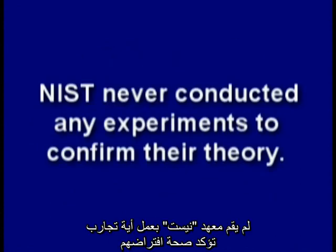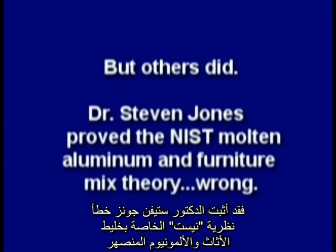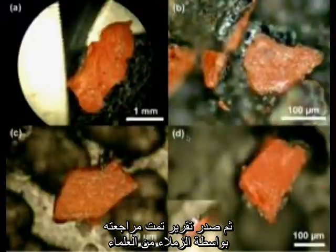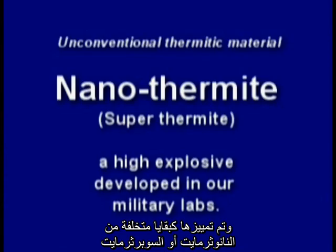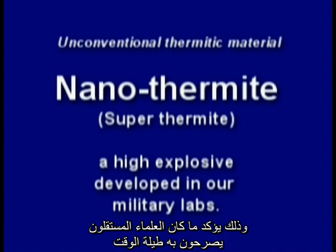NIST never conducted any experiments to confirm their theory. But others did. Dr. Steven Jones proved the NIST molten aluminum and furniture mix theory wrong. Then an independent peer-reviewed report was published which found explosive red-gray chips all through the dust, positively identified as nanothermite or superthermite. Unlike conventional thermite, this material is a very high-tech explosive, and confirmed what the independent scientists had been saying all along.